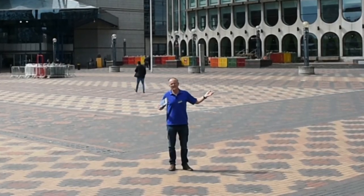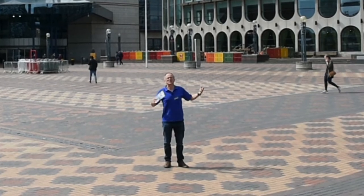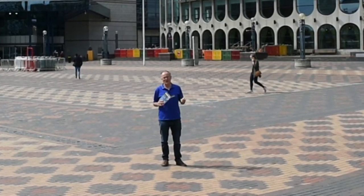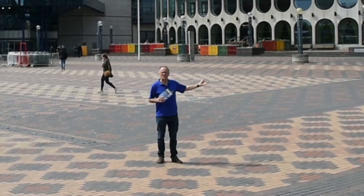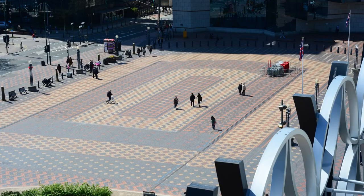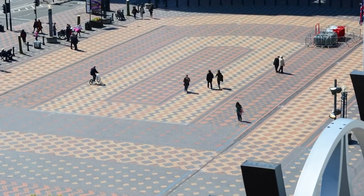The square itself was designed by artist Tess Jarre, who really saw this just like she was painting on canvas, only in a square. She designed this Persian carpet which looks absolutely amazing when you look down on it from one of the roof gardens of the Library of Birmingham.